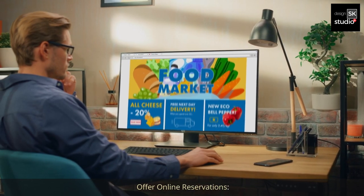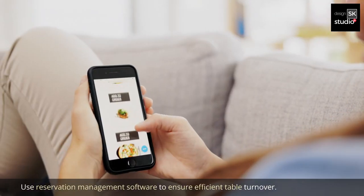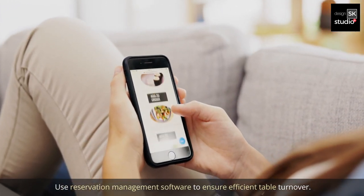6. Offer online reservations. Make it easy for customers to book reservations online. Use reservation management software to ensure efficient table turnover.